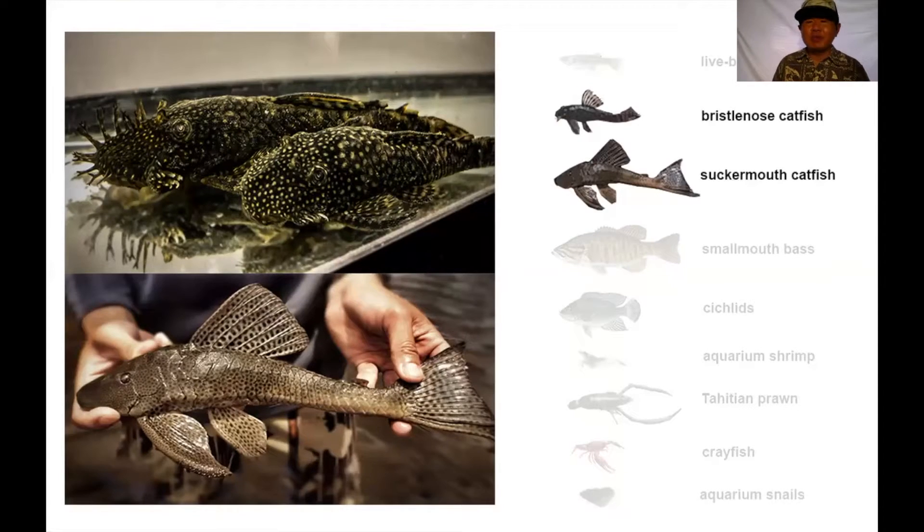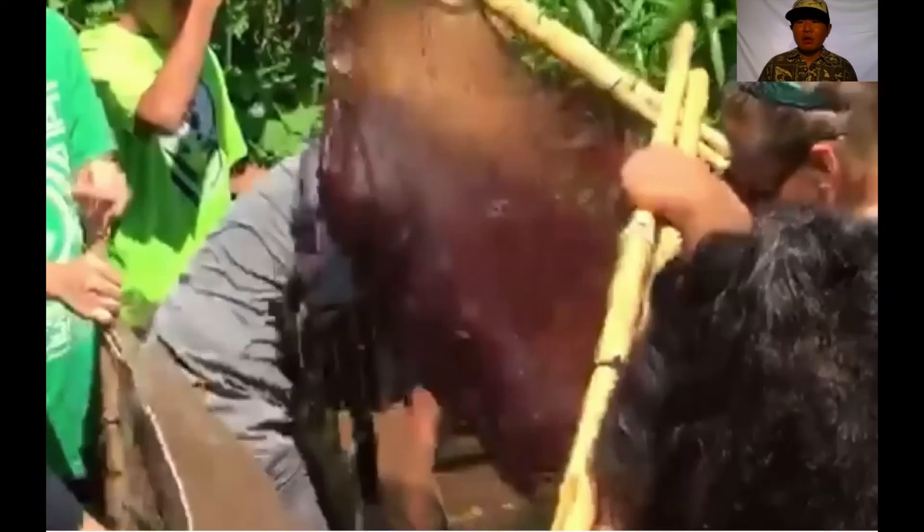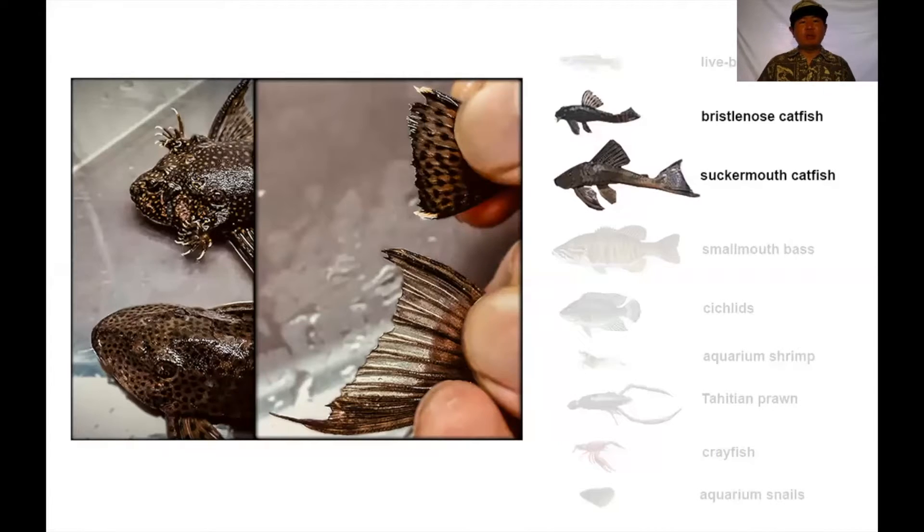We have other pet store fish in our streams — two common types of catfish at our study sites. The bristlenose catfish, named for the bristles on its face, and the suckermouth catfish, which can be very dense in population as seen in the video. Comparing the two: the bristlenose has whitish-tan markings in the corner of its tail and a more broom-shaped tail, while the suckermouth has a sickle-like curved tail with no white markings.